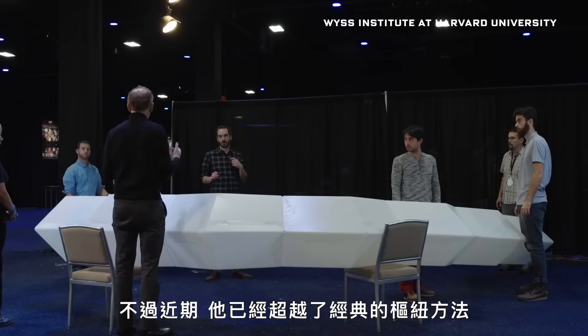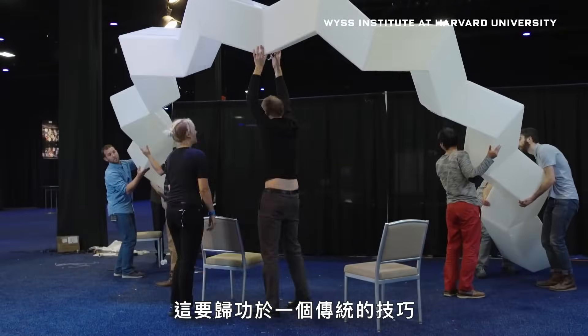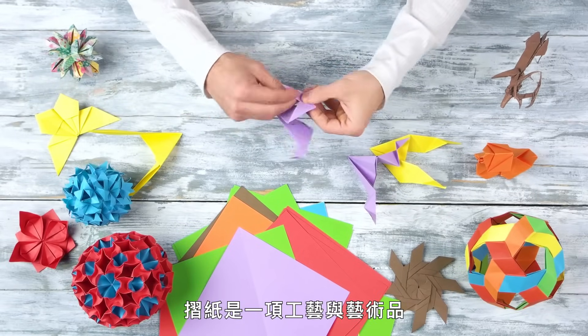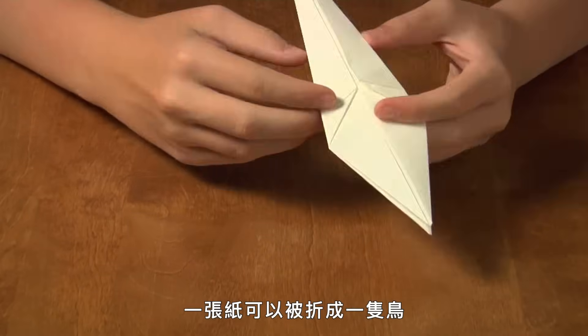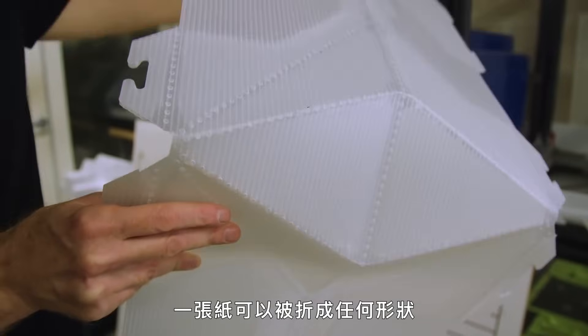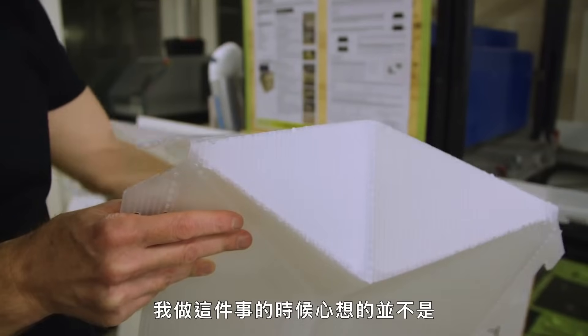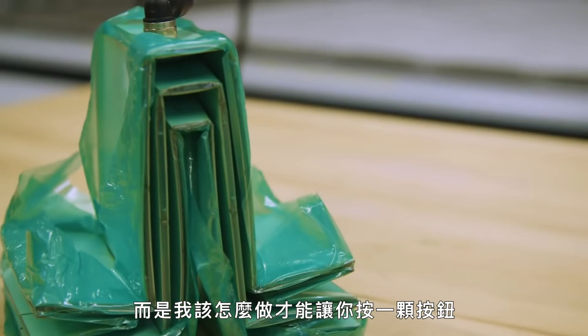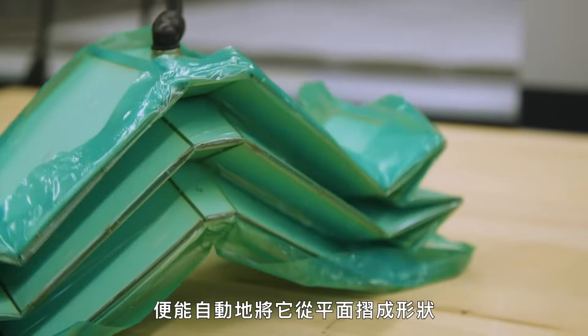These days he's moving beyond his classic joints and hinges approach, thanks to a surprisingly old school technique: origami. Up until about 20 years ago, origami was a craft and an art. Now it's a topic of math, engineering, robotics, and structures being studied in its full glory. Mathematicians have shown that a flat sheet can be folded into any shape at all. His question is: how can you push a button and have it fold from flat to form automatically?